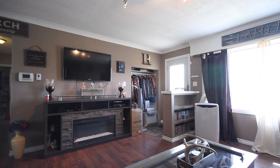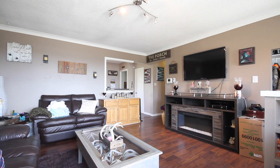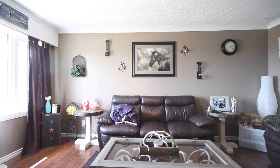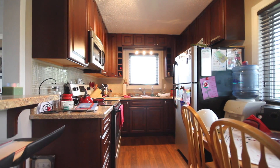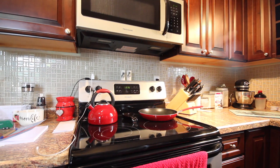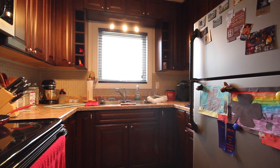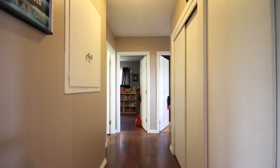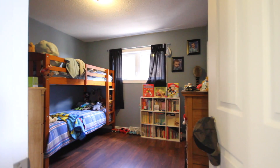Nicely updated three-bedroom bungalow in the city's south end with an open view of the valley. This home boasts a large living area with laminate flooring and a nicely updated kitchen with new cupboards, countertops, and flooring. There are three very good sized bedrooms on the main floor and a four-piece bathroom.